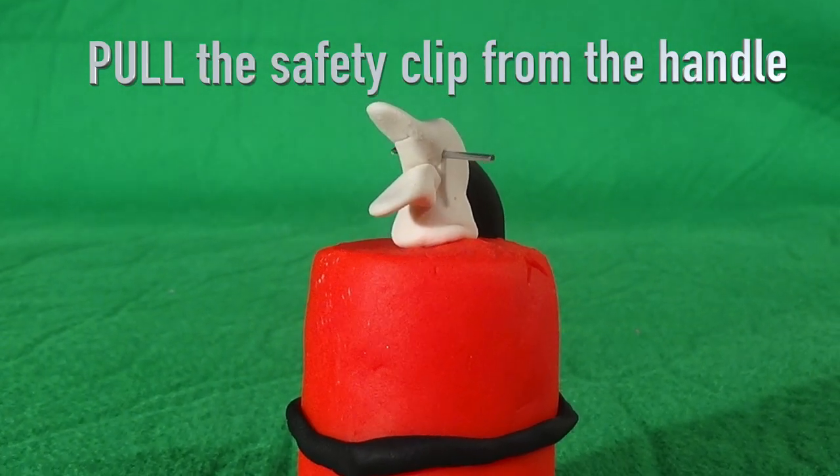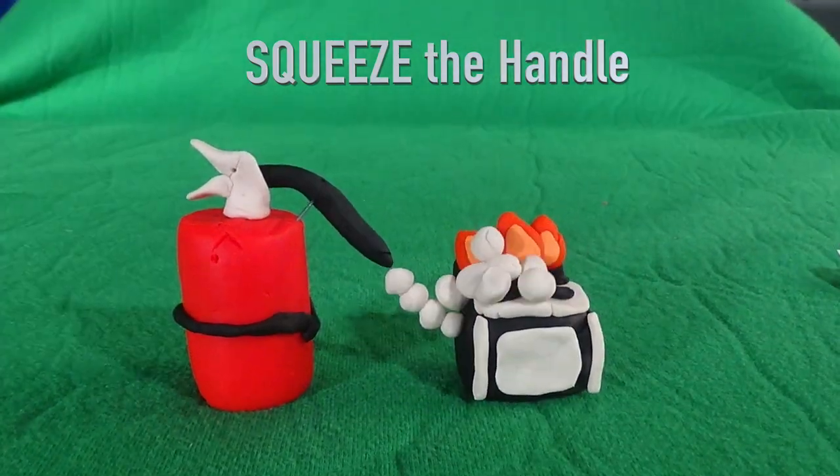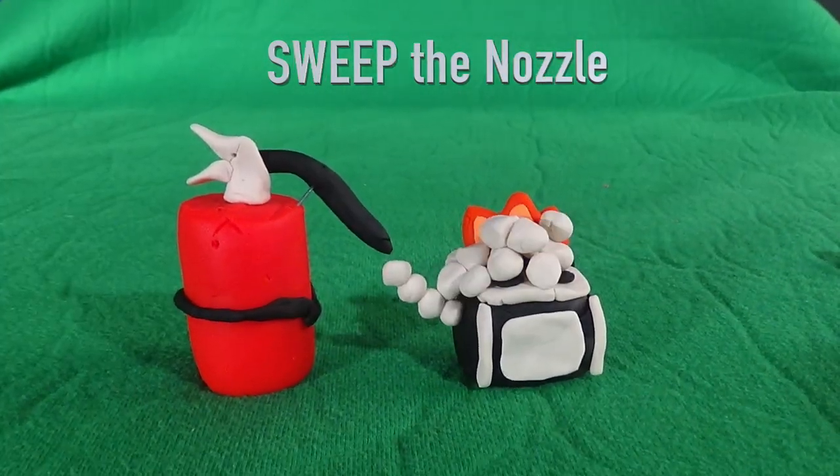pull the safety clip from the handle, aim the hose toward the base of the fire, squeeze the handle, and sweep the nozzle at the base of the fire from side to side.